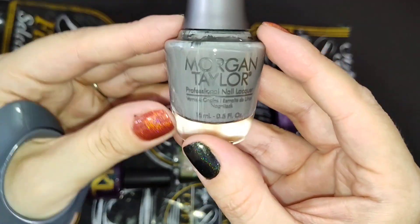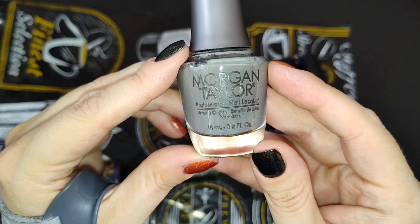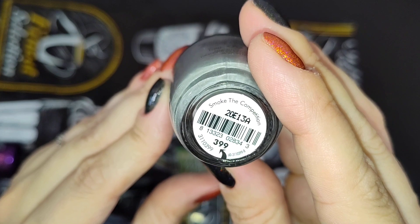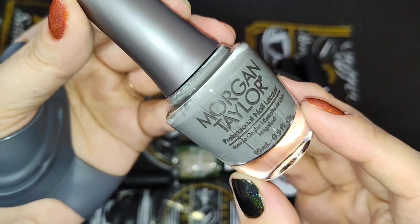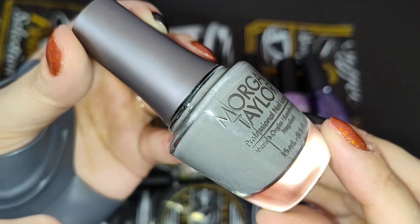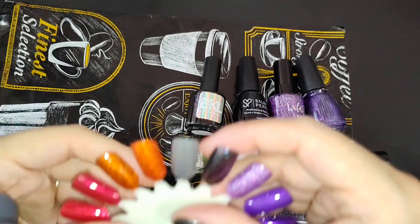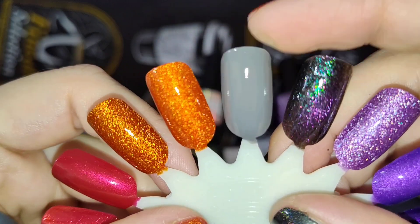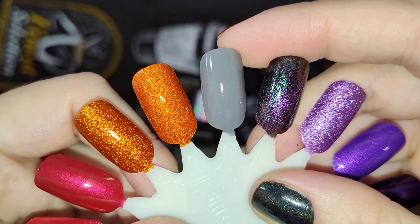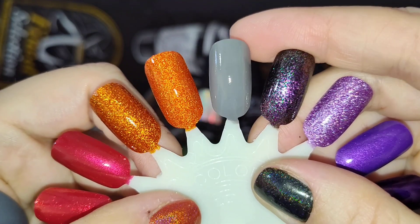I picked a gray polish. I don't have many colors like this in my collection, and my husband suggested I need a dark gray of some sort, so I pulled this one from Morgan Taylor — this is called Smoke the Competition. It's from the Disney Villains collection that came out a few years ago. It is a cream polish, opaque in one to two coats. I did two coats on my swatch, and I thought a good gray cream would be really nice for Halloween manicures to pair with some of the other polishes. That is two coats of Morgan Taylor Smoke the Competition — really nice formula.